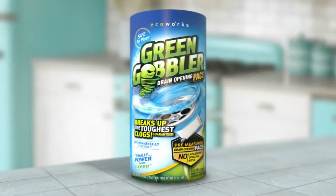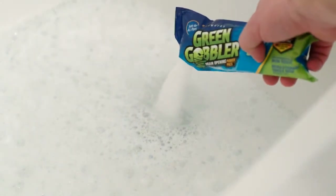Harsh chemicals don't belong in your home. Powerful, environmentally safe — Green Gobbler does.